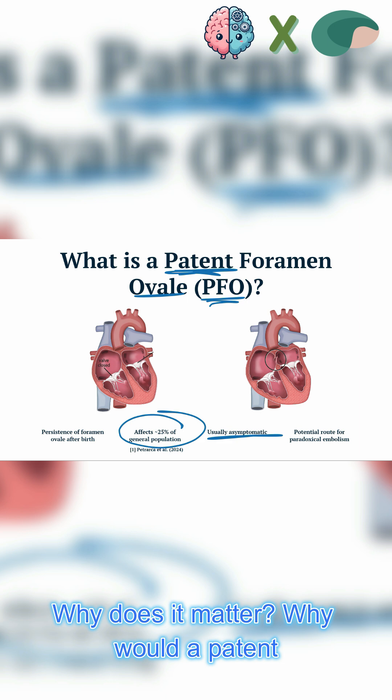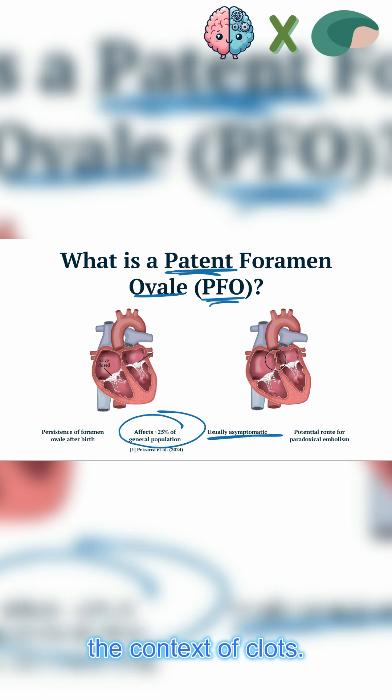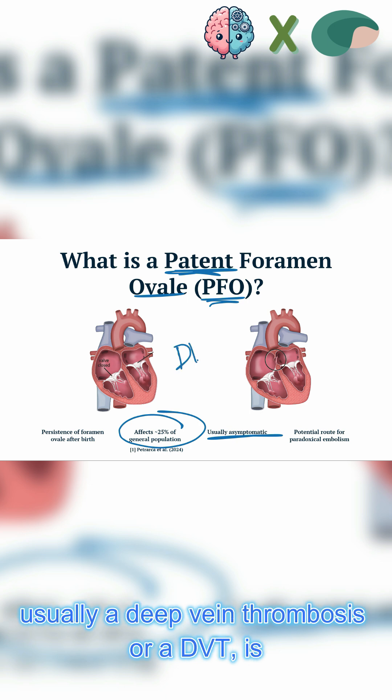Why does it matter? Why would a patent foramen ovale matter? Well, it matters in the context of clots. If there is a blood clot in the vein — usually a deep vein thrombosis, or a DVT.